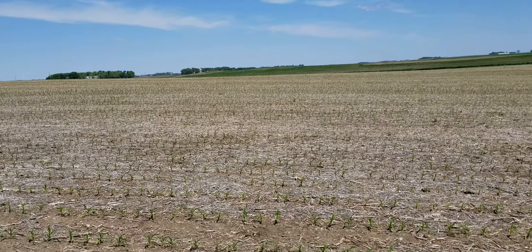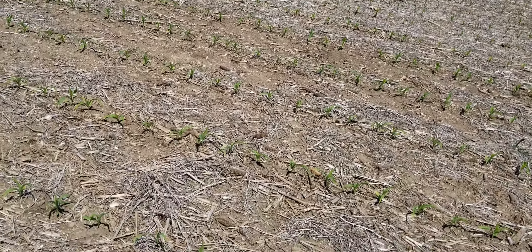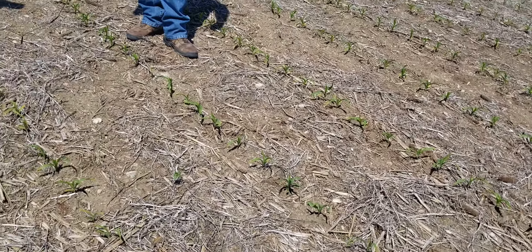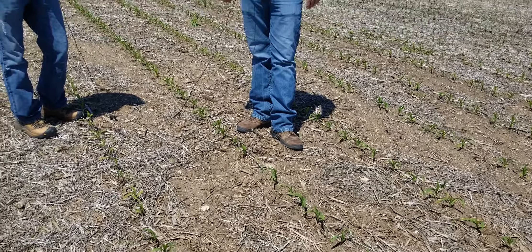Their management is a corn-soybean rotation. Last year, the first year, they did no-till beans into the standing corn stalks. This year they did no-till corn right into the standing soybean stubble.